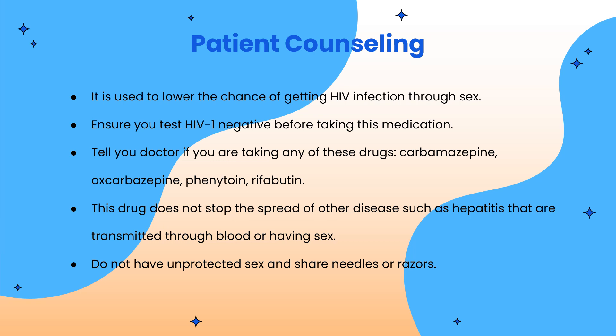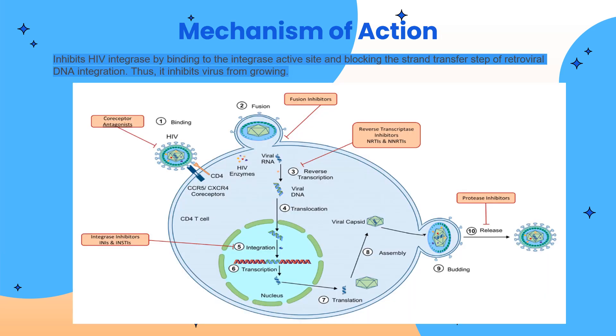This drug does not stop the spread of other diseases such as hepatitis that are transmitted through blood or having sex. Do not have unprotected sex with other people and do not share needles with others. Apretude works by inhibiting HIV integrase by binding to the integrase active site and blocking the strand transfer step of retroviral DNA integration, thereby inhibiting the virus from growing.